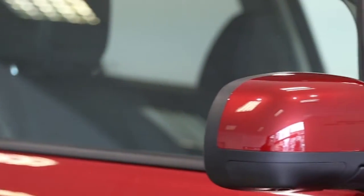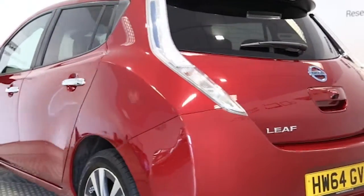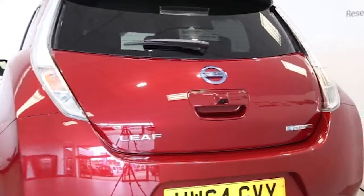Key features include satellite navigation, climate control, full leather trim, 17-inch alloys, electric windows and mirrors, Bluetooth phone connectivity, reversing camera with guidance lines, and side view cameras.